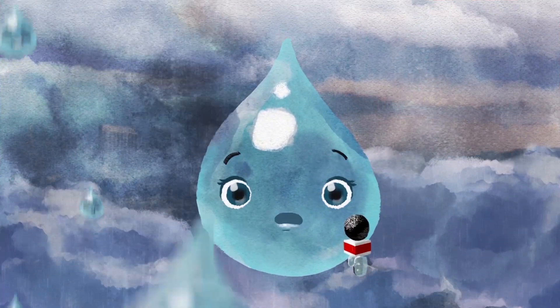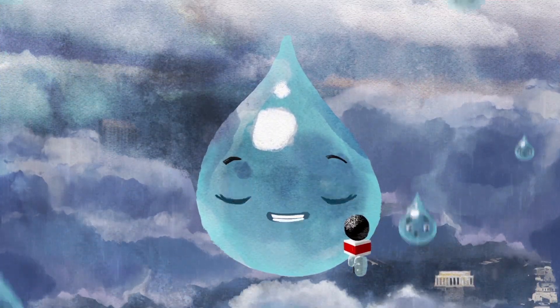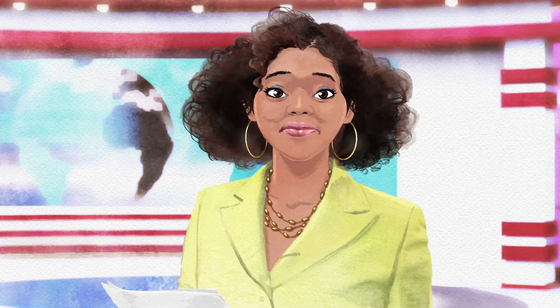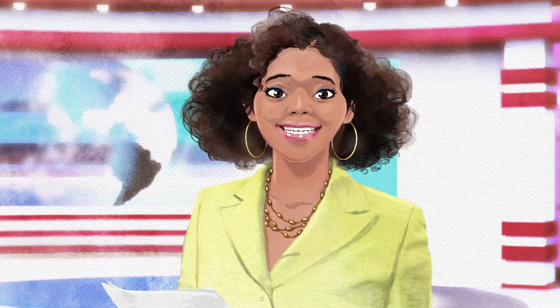Thanks, Paula! As you can see, it's like rush hour on I-395 up here. Can our sewers handle that much water? Won't they overflow into our rivers and creeks?